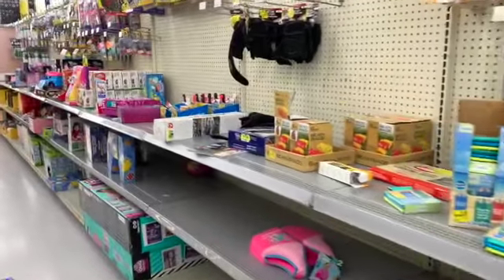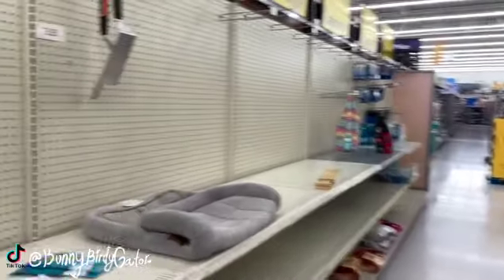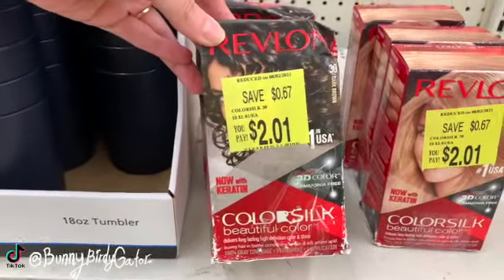What's up YouTube, Mimi here coming at you from my channel Bunny Birdie Gator. I'm here in a new location I haven't been for a while - this is the clearance aisle. We're gonna see what we can find.